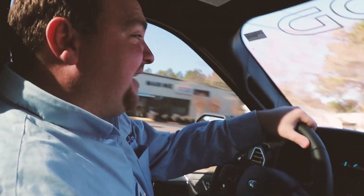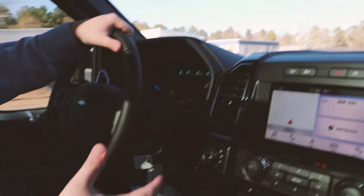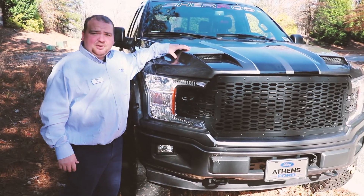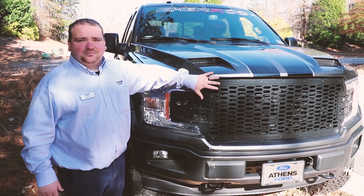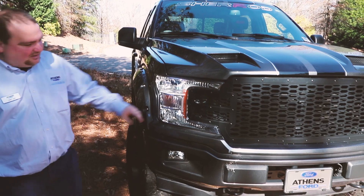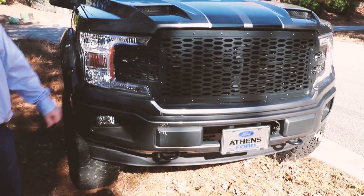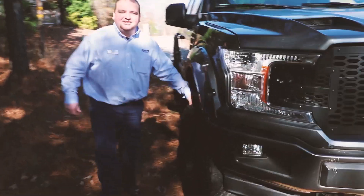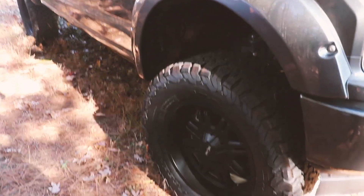If you want something all-terrain, this is what you want. We also have this fiberglass twin scoop hood. We also have the custom grill mate. We also have the little plate — put your tag on there, Athens Ford is already on there for you. These 20 by 9 tires, and also the Vision rims, 20 inch rims.